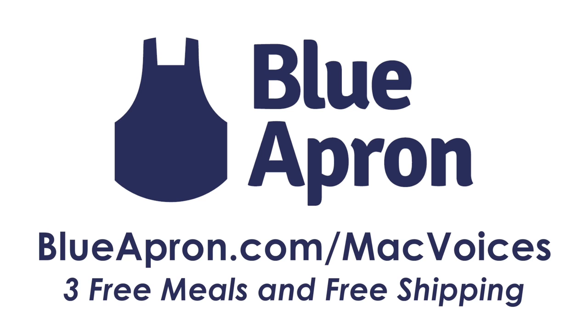This edition of Mac Voices is sponsored by Blue Apron. Blue Apron delivers fresh ingredients and recipes to your door so you can cook something new and interesting tonight. Check out this week's menu and get your first three meals free with free shipping by visiting blueapron.com/macvoices. Eat well tonight.